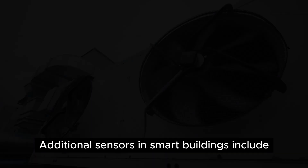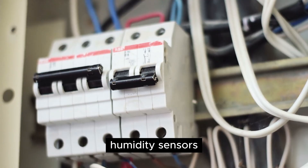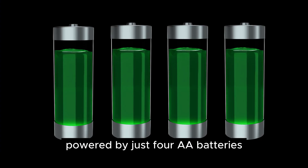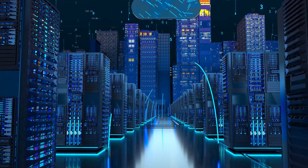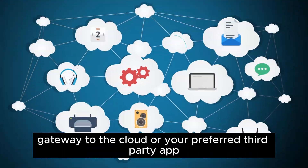Additional sensors in smart buildings include air quality, temperature, humidity sensors, current monitors, and water detectors. And here's the beauty of it — powered by just four AA batteries that can last up to 10 years of battery life.